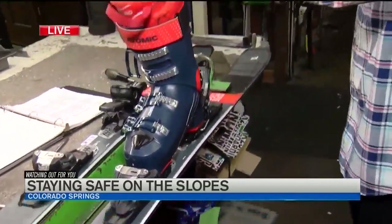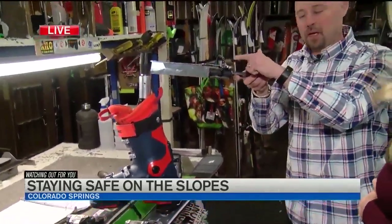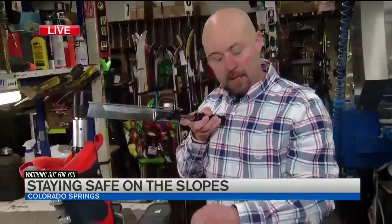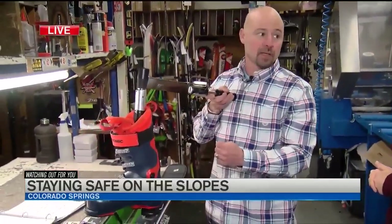We set that to a five and we're going to test this binding. As we test it, we come up with a number. If that number matches what's in this book, we are good to go. If it's not, then we have to readjust and recalibrate to make sure that when you're skiing and when you fall, the binding and the boot do release each other safely. Make sure you get that tested once a year.